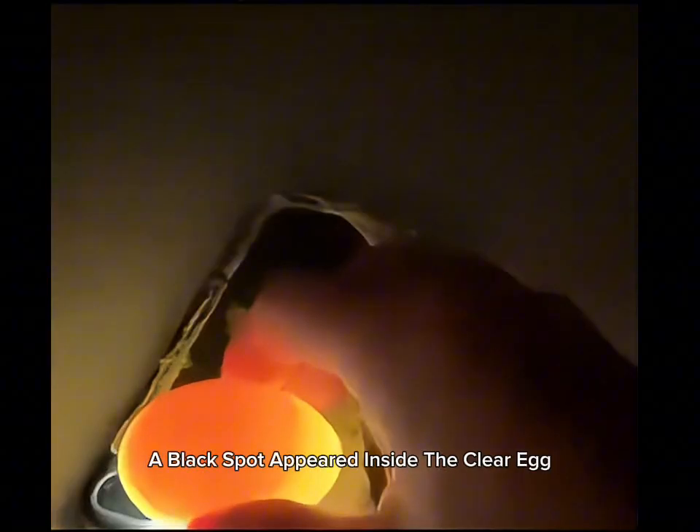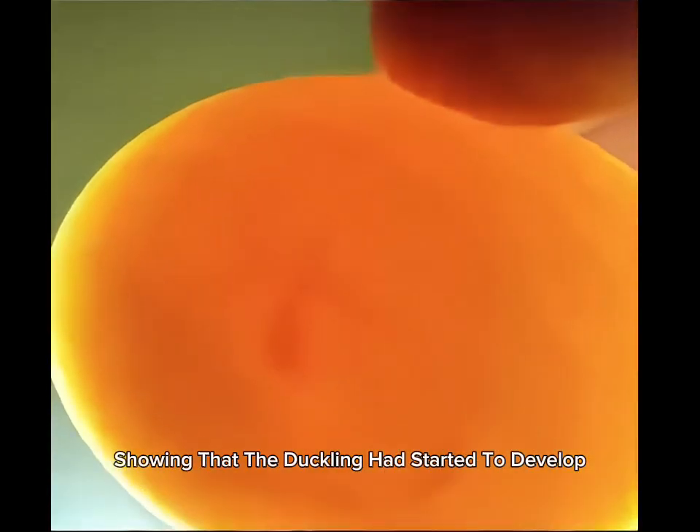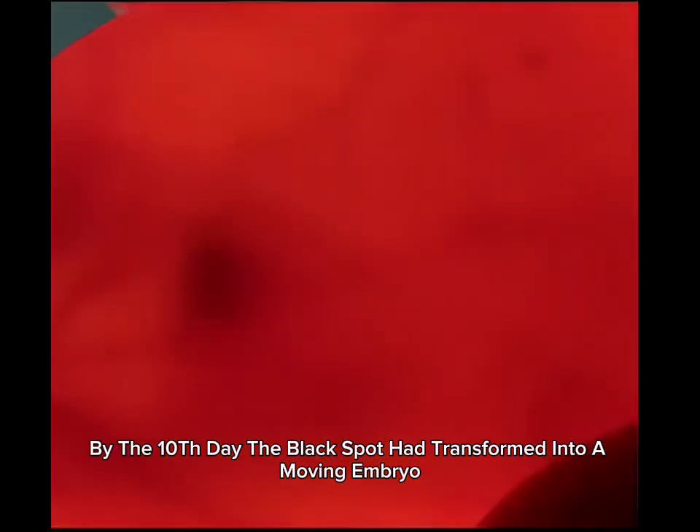On the fifth day, a black spot appeared inside the clear egg, showing that the duckling had started to develop. This progress made him overjoyed. By the tenth day, the black spot had transformed into a moving embryo.